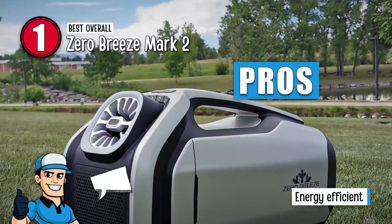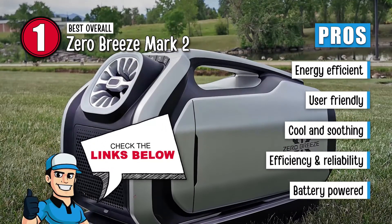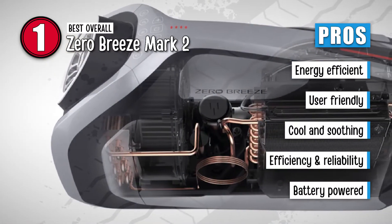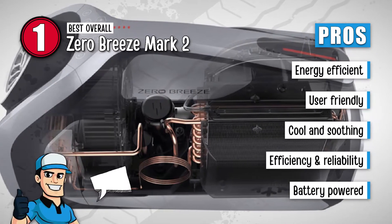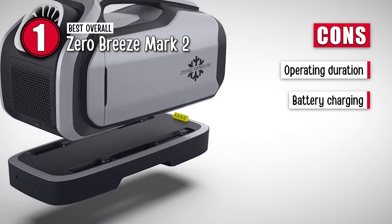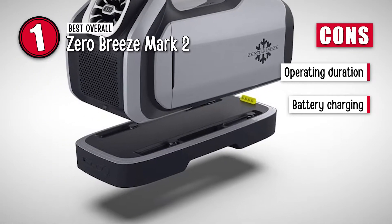Its pros are: it can be carried and used anywhere you desire, it's a user-friendly device that is simple and easy to use, it provides a cool and soothing experience upon usage, it's a highly efficient and reliable air conditioner with a portable nature, and it's a remarkable battery-powered air conditioner that uses advanced technology. However, it's not very convenient for long durations, and it requires you to charge the battery every once in a while.